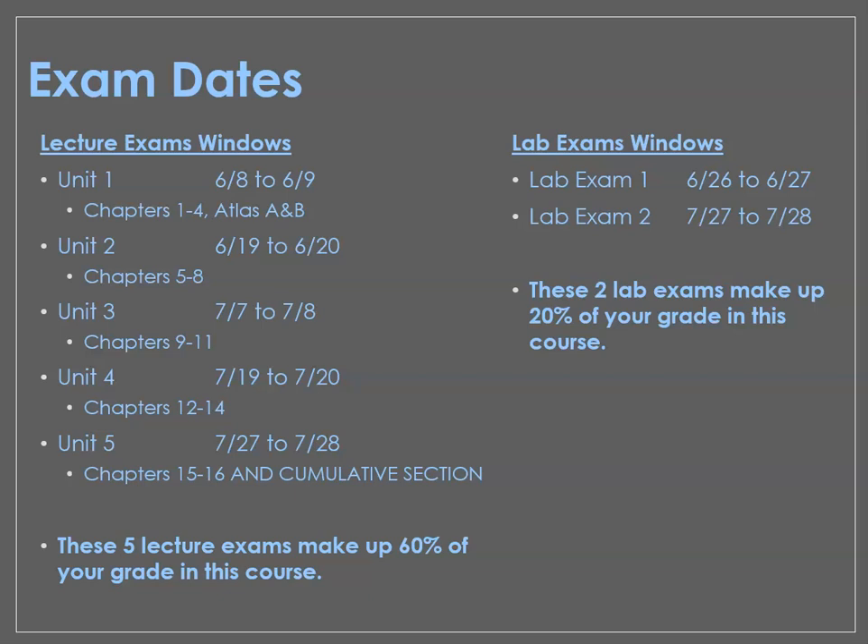First of all, it's really important that you know from the beginning what your exam dates are. We have five lecture exams. Dates are listed out here along with what chapters from the textbook correspond to those exams. Please keep in mind that the Unit 5 exam at the very end of the class has a cumulative section — that means you can't just completely forget about the Unit 1 material after June 10th. You have to keep that material fresh and keep going over it so it stays in the back of your mind.